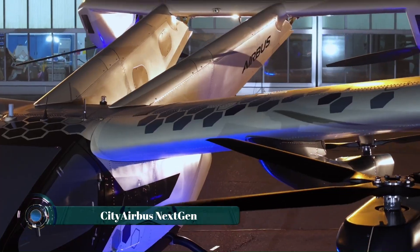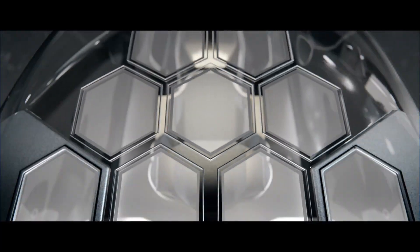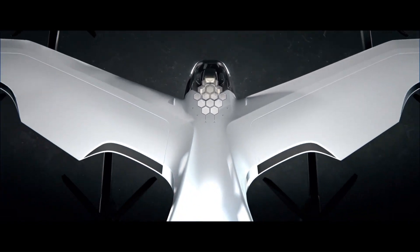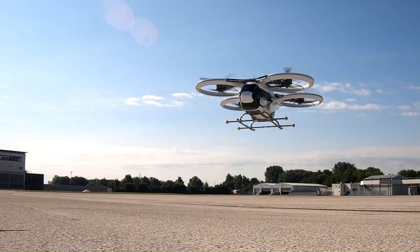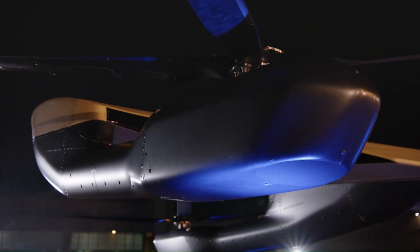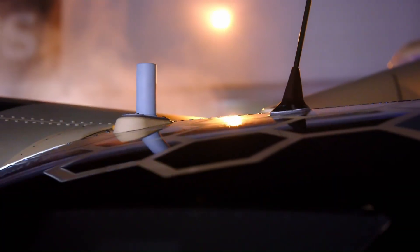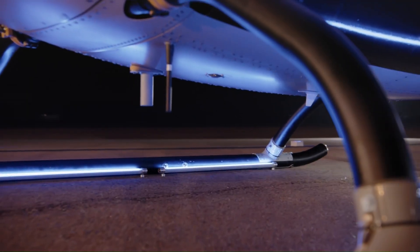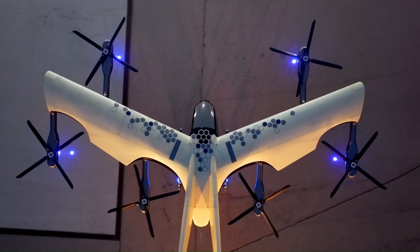City Airbus Next-Gen reimagines urban mobility with a fully electric vertical takeoff and landing (eVTOL) design crafted for zero-emission travel. This aircraft offers a quiet, efficient solution for short-distance flights in crowded cities, with a fixed-wing design, streamlined aerodynamics, and cruise speeds around 120 kilometers per hour, blending sustainability with practicality.